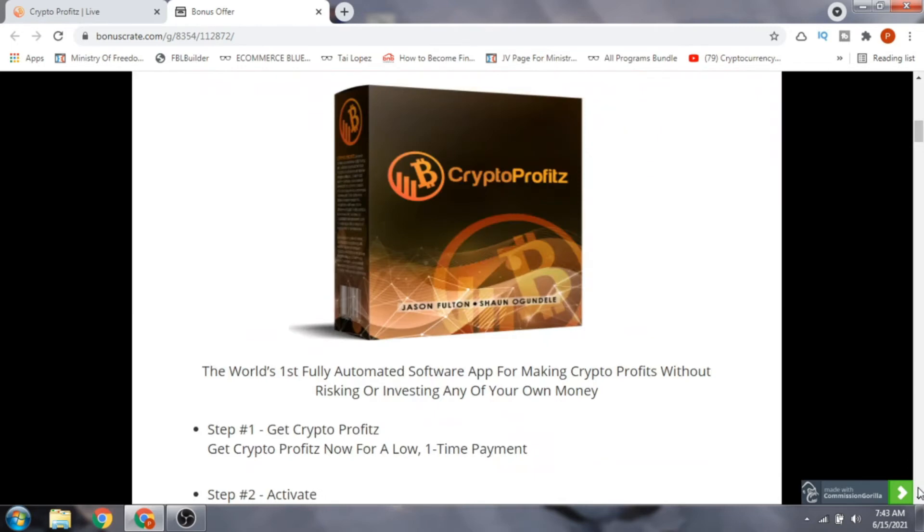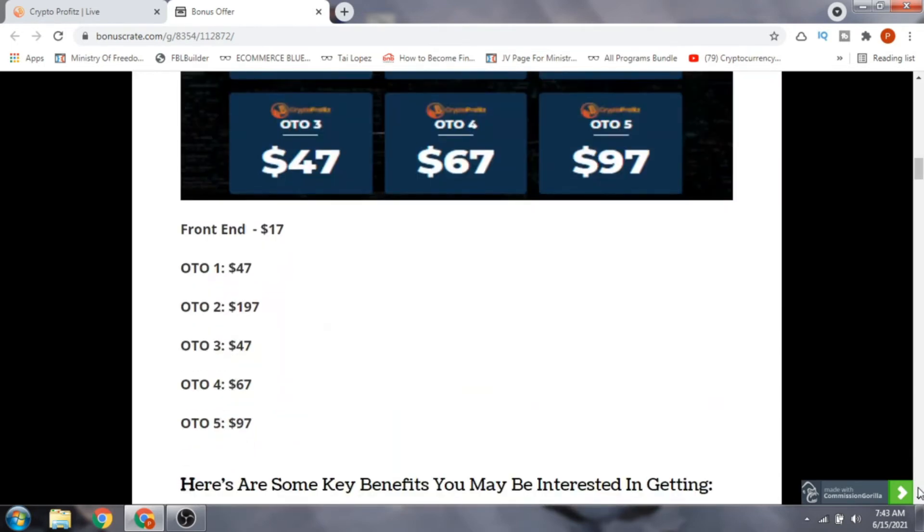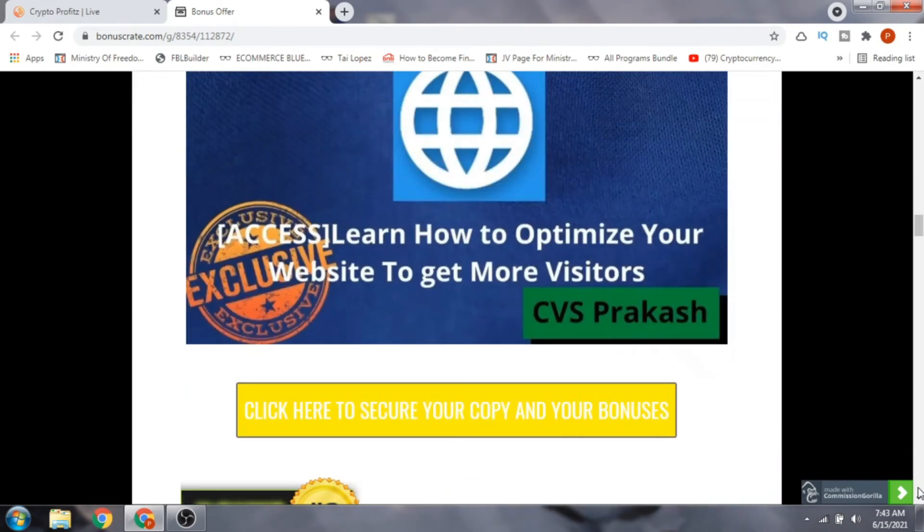Now let's have a quick look at the bonuses I've put in for you. Bonus number one is learning how to optimize your website to get more visitors. You will be learning how to monetize these video sites so that you can get more visitors and more traffic.